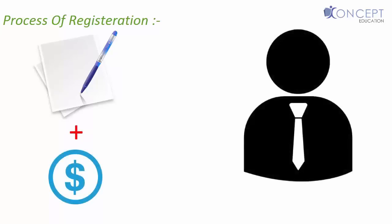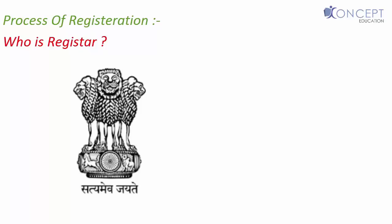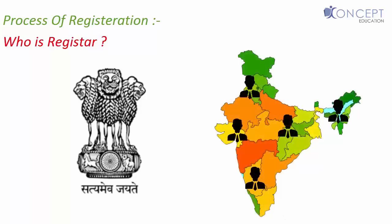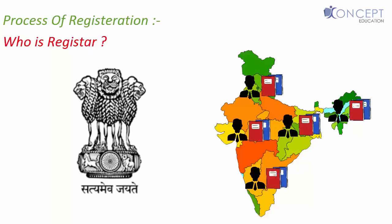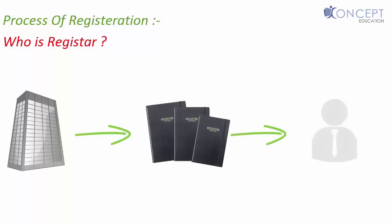Let's start by knowing the process of registration. To register, first we have to file an application for registration with the prescribed fee to the registrar. Now who is this registrar of firms? The registrar is a person appointed by the government. The government systematically appoints different registrars for different areas. They have the responsibility to maintain a register, and our goal is to get our firm's name in this register through the registrar of our area.